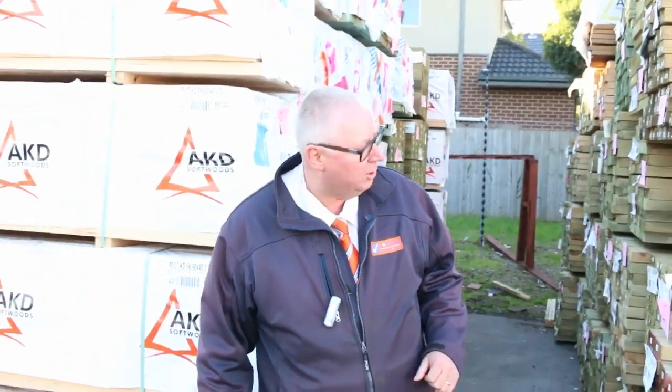G'day, Michael from Fowls here once again for the Tuesday afternoon preview for tomorrow's auction, Wednesday the 21st of June 2017 at 10am. Another huge auction for you this week. Let's go for a walk and have a look at what we've got.